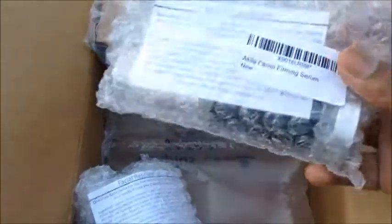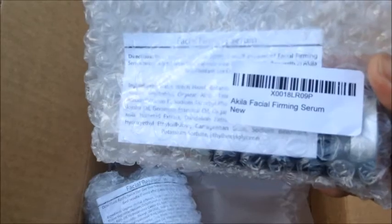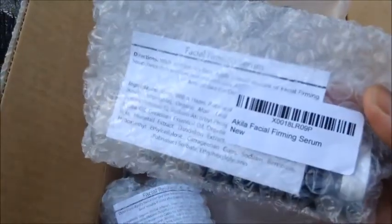This is the unboxing. I want you to see how well packaged everything is. It came with some air pockets — it was like floating on air. They weren't on top of each other. It's very, very well packaged. Now I want to show you what I have. This is the Aquila Facial Firming Serum. I love serums because I don't like to put grease and oil on my skin. I do love serums because they are not greasy.